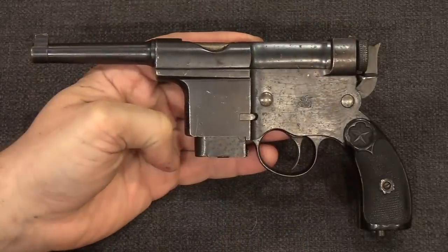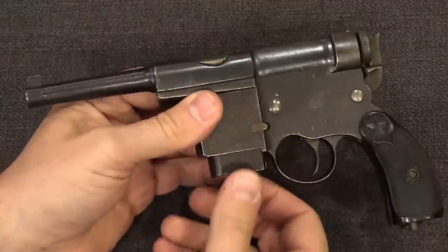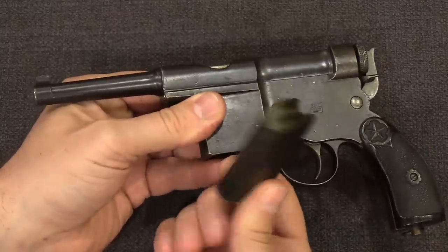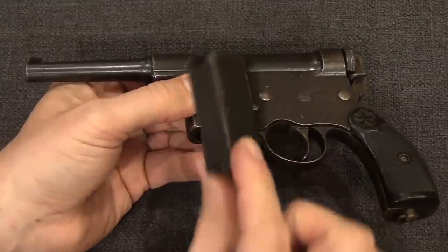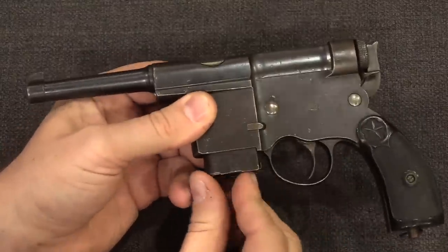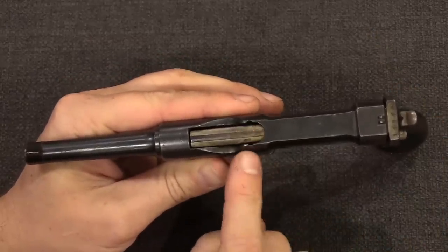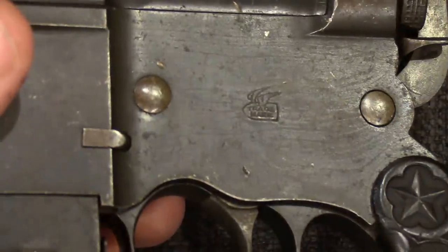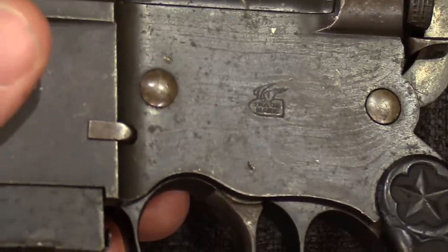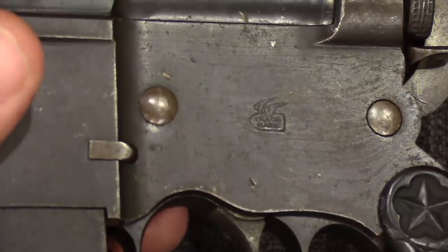A bit later in production, in order to increase marketability, Charola introduced a detachable magazine model. So instead of having to use stripper clips and a fixed magazine, you could now have detachable mags — definitely an improvement. The gun still has stripper clip guides so you can still reload with stripper clips. It is still optimistically marked 'best shooting pistol' and 'patent,' and now has a tiny winged bullet logo, almost certainly intending to look like a Webley logo, with the word 'trademark' inside. This would have been an export gun.